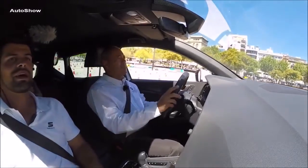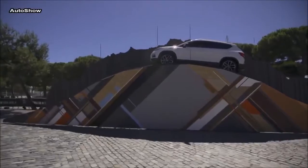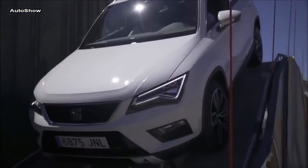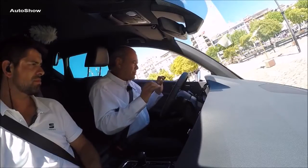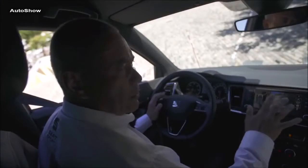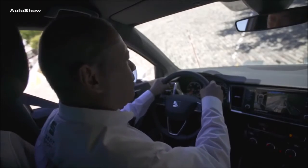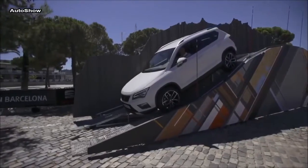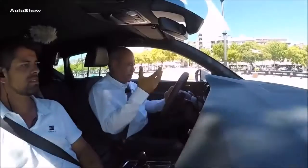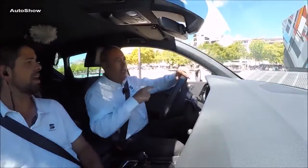Coming up — going up, up, up. This is an inclination of 70%, 32 degrees. We have the hill descent control activated. We're going to hold the steering wheel and take the foot off the brake pedal — you see how smooth the control taken by the system is. Now we enter the lateral inclination test.